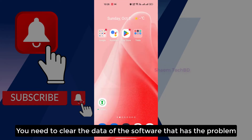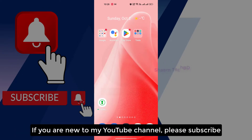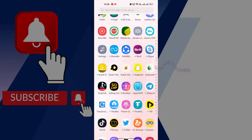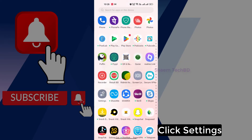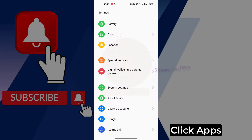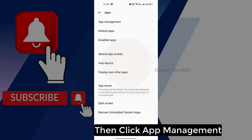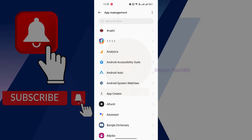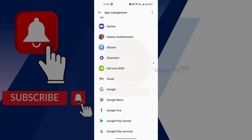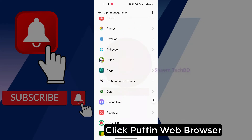You need to clear the data of the software that has the problem. Click Settings, click Apps, then click App Management, and find Pupinoid Browser.